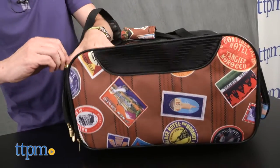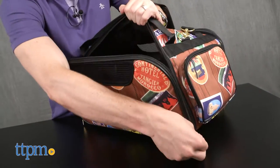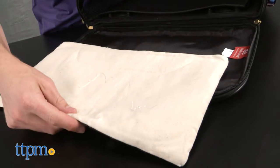Another thing I appreciate is the removable machine washable liner. Max's current bag doesn't have this feature, and cleaning it can be difficult.